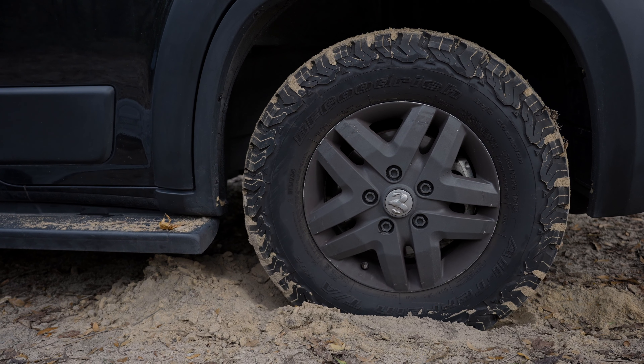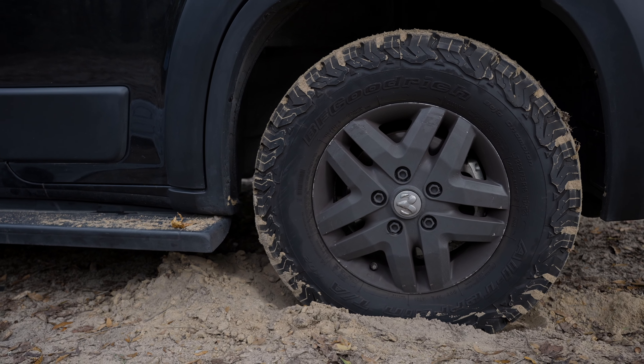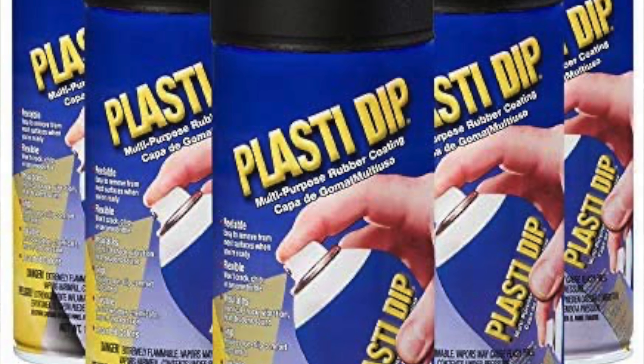I keep getting questions about the rims we upgraded to, and honestly we didn't do much at all. Our rims are the color they are because they're coated in Plasti Dip. You can buy it on Amazon or at DipYourCar.com — it's a spray-on plastic coating that just peels right off when you're done with it. It's not paint, it's not anything custom. That's the secret to our black rims.